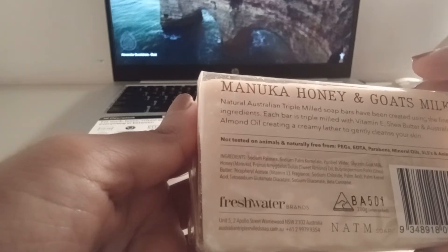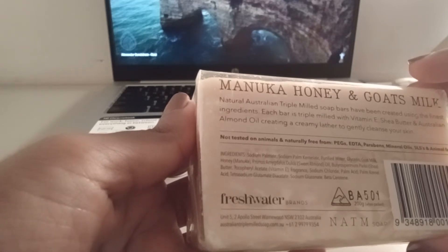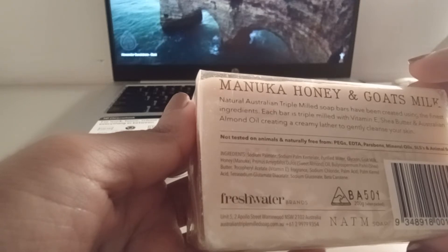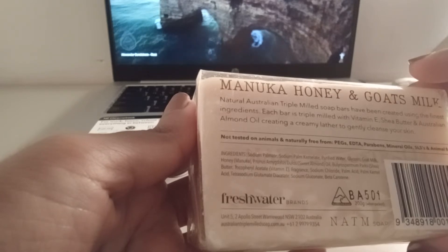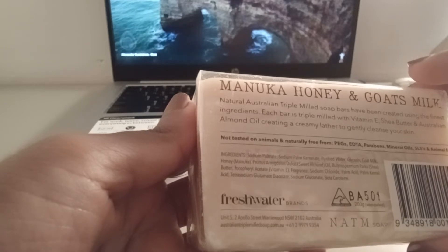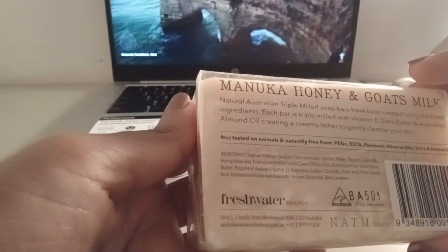And this is so good, you guys. It's so nourishing and so moisturizing. I used this during the cold months this year, and it was so moisturizing and it smells so good. I love natural smelling products, if that makes sense. It doesn't smell like they use chemicals.